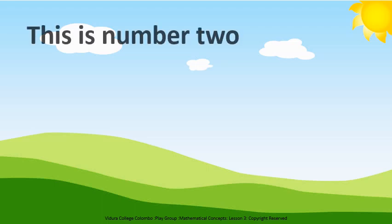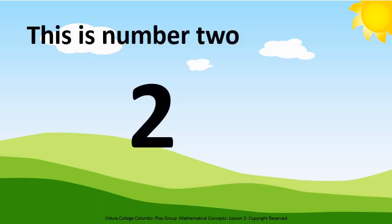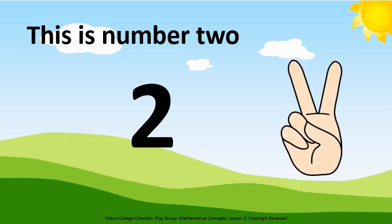This is number 2. What is this? Number 2. Now I am going to point out two fingers and show you. See, how many fingers have I pointed? One, two. Only two fingers. Kids, now you also can try it.